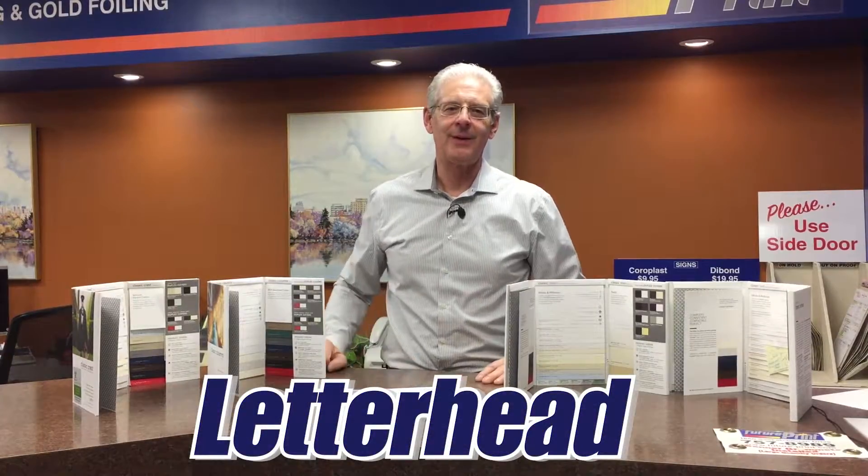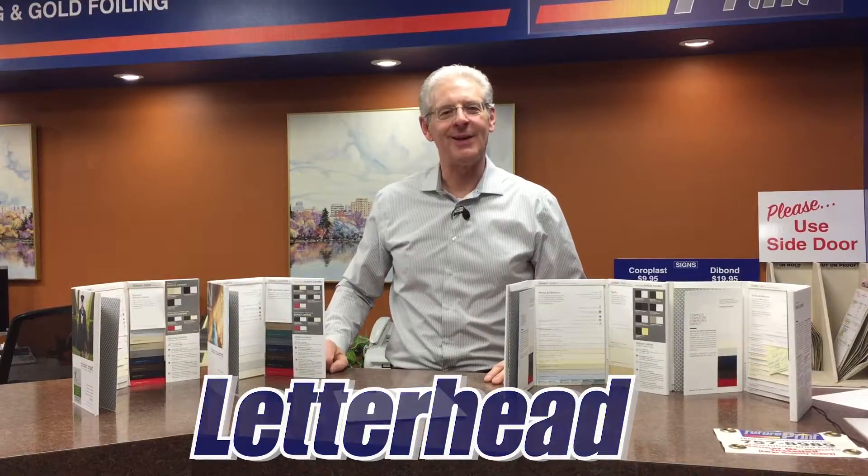Do people still use letterhead? If you're Joe's Plumbing, probably not. However, quality letterhead makes a statement. For example, a lawyer or an accountant has very little that they can give you that's tangible. Nice letterhead or a report gives the client peace of mind that they're paying for quality and service.